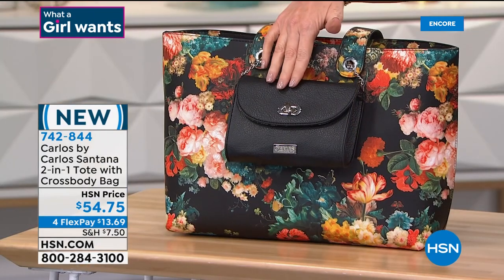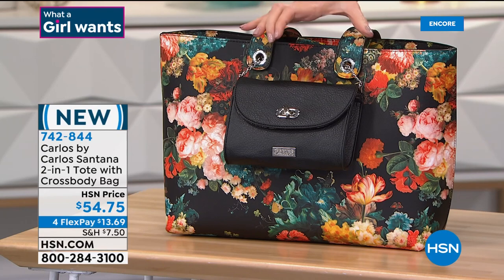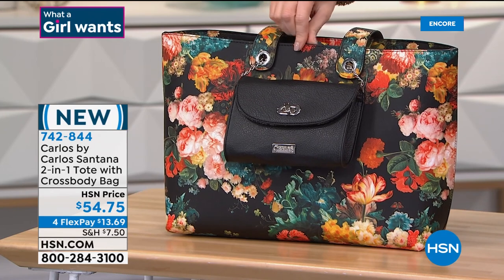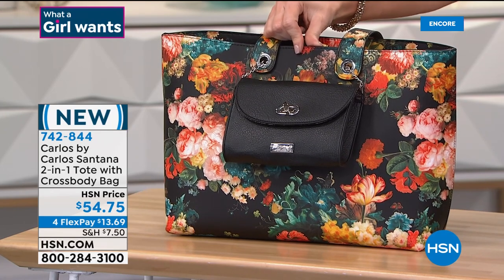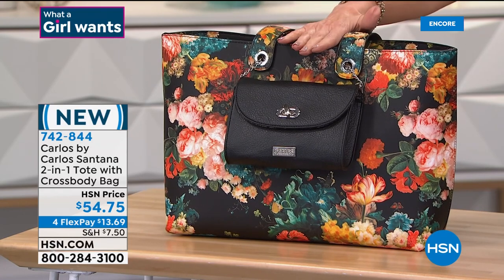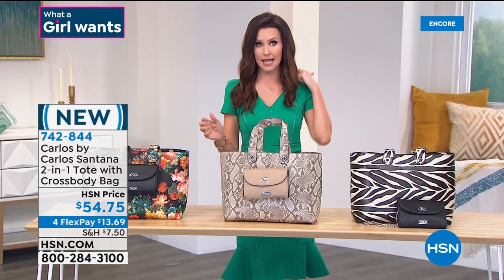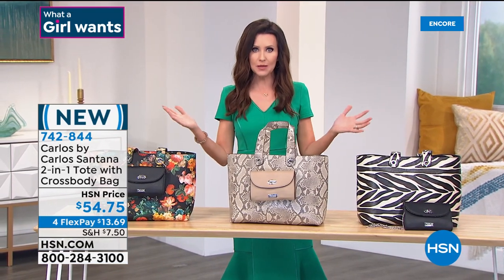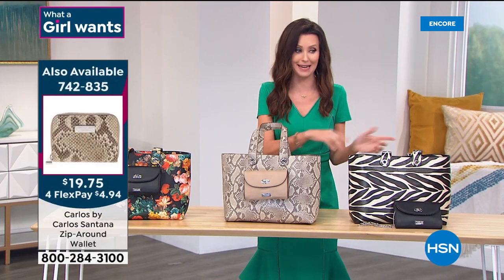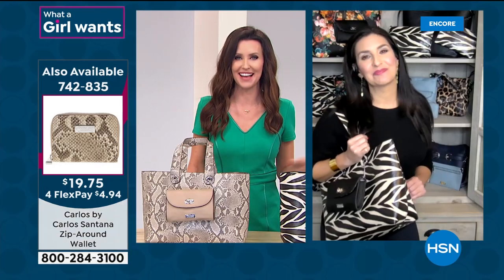The black floral has the black crossbody. By the way, we also have small coordinating wallets in the same colors for $19.75 — item number 742-844 at $13.69 on flex pay. This is a fantastic size. I'll show you how you can fit your Today's Special crossbody inside of this — giving you three bags — and you can really mix and match.